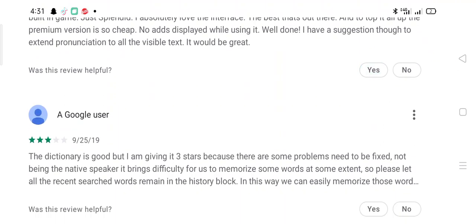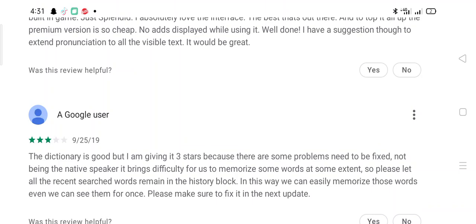Another user says: The dictionary is good but I am giving it three stars because there are some problems that need to be fixed. Being a non-native speaker, it is difficult to memorize some words, so please let all recent search words remain in the history so we can easily revisit them. Please make sure to fix this in the next update.